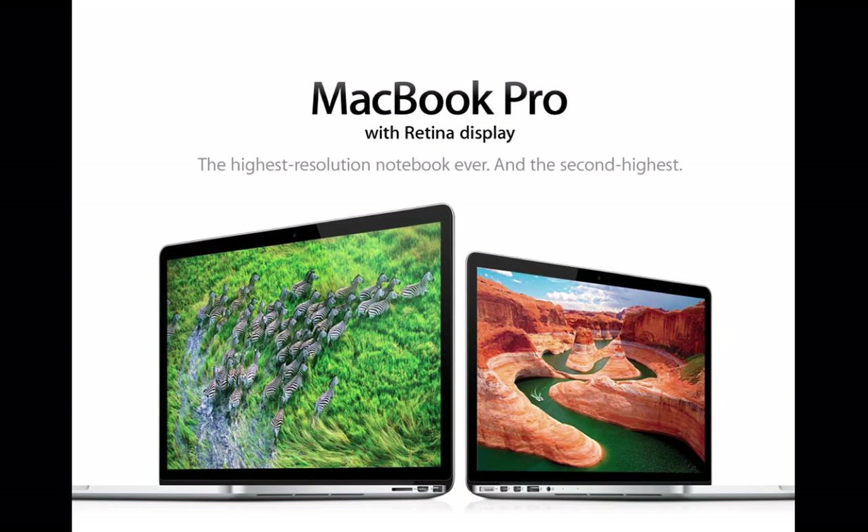The MacBook Pro currently comes in the Retina version, which has an incredible screen, in 13 and 15-inch. They still make the non-Retina ones — very similar to what I have here — which I tend to prefer because you've got better upgradability. I got rid of my iMac and just take my MacBook Pro. I set it up, hook up the projector, have an external keyboard, and use my iPad around the house most of the time.